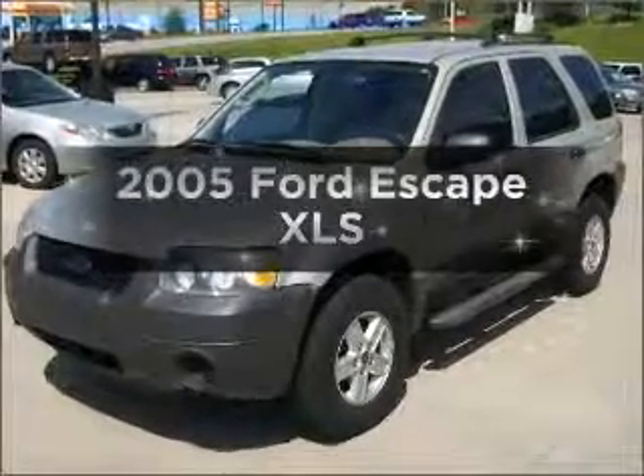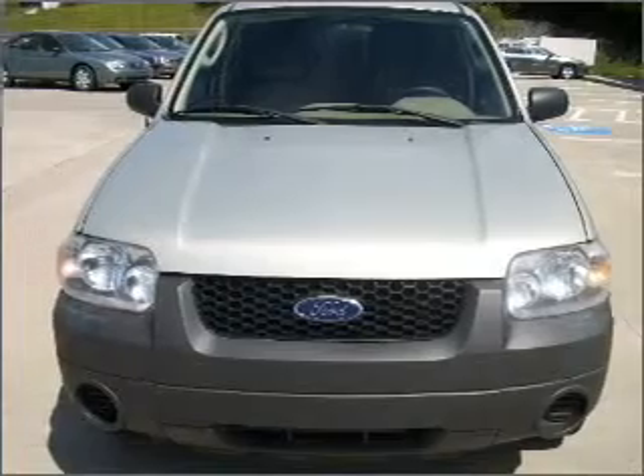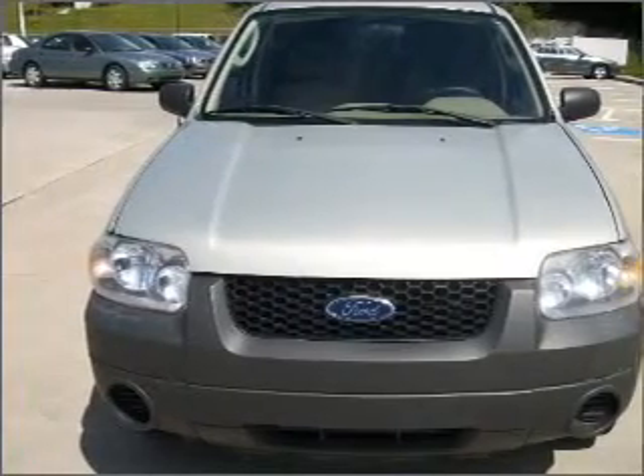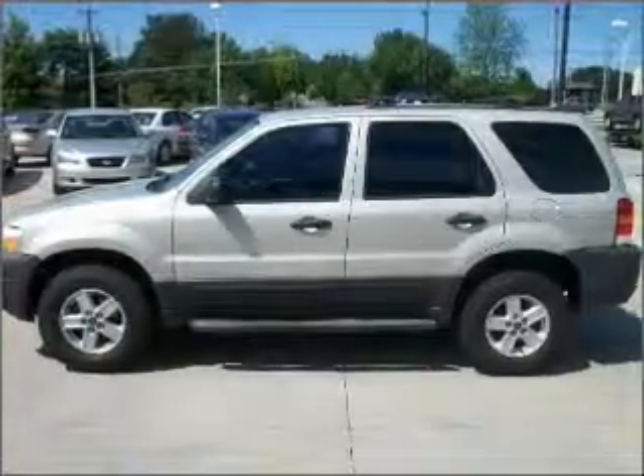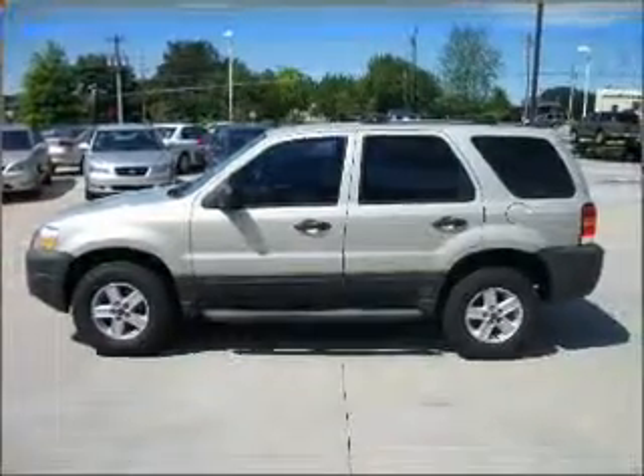Introducing the 2005 Ford Escape. If you're looking for a first-rate auto, this one could be yours today. With an efficient four-cylinder engine that gives you more control with its manual transmission, the anti-lock braking system will keep you safe on the road.